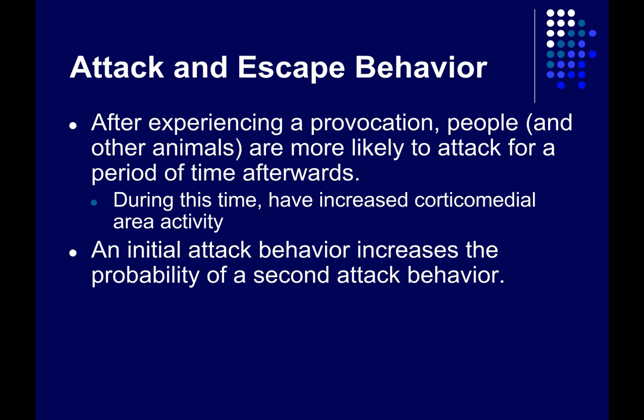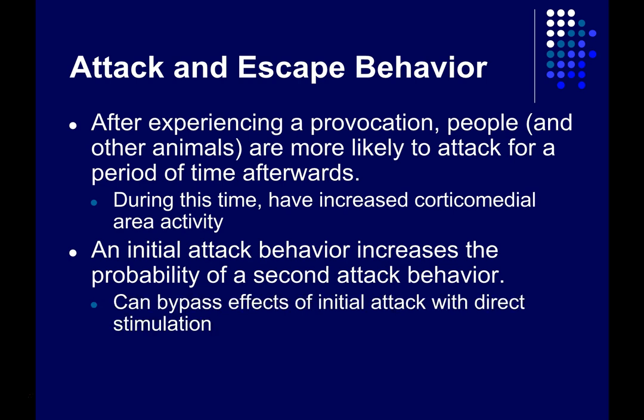An initial attack behavior increases the probability of a second attack. For example, if you take a male hamster and put another male hamster into its cage, the home hamster will start to sniff the away hamster and within about 30 seconds it will attack. If you then take away that hamster and put in a new one, the home hamster will immediately attack — you don't have to wait the 30 seconds. You can bypass that initial waiting period just by stimulating directly the corticomedial area of the amygdala.